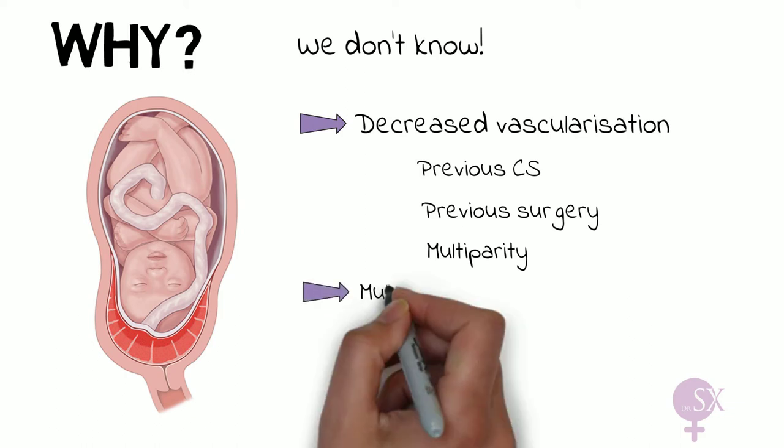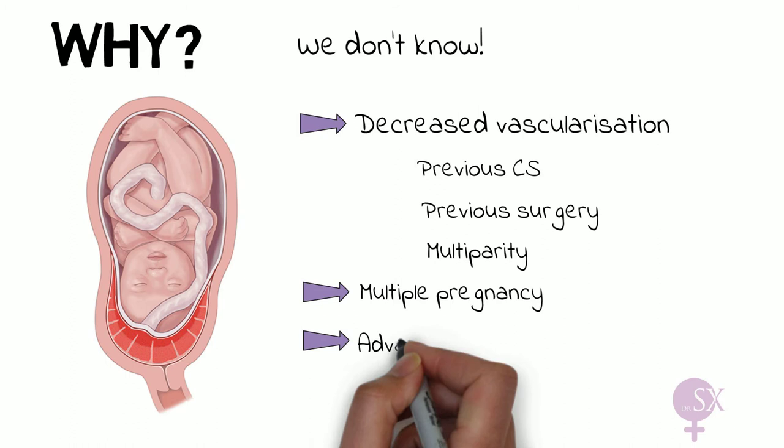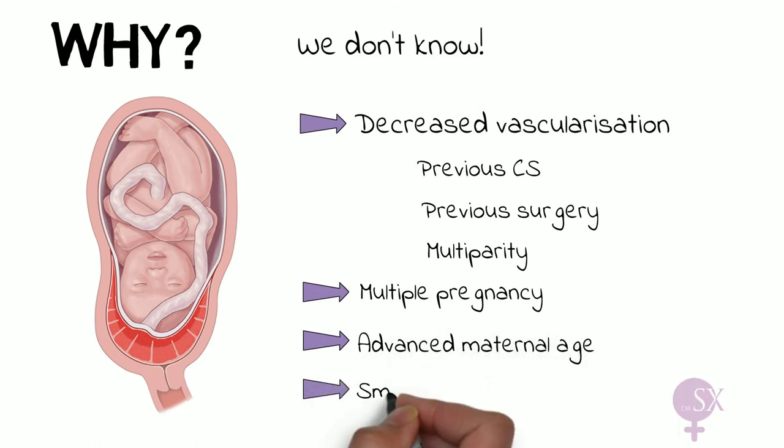Other risk factors include multiple pregnancy, as there may be multiple placentas or a large placenta occupying a larger surface area. Advanced maternal age as well as smoking have also been found to increase the risk of placenta previa.